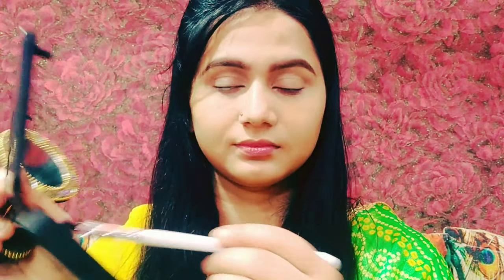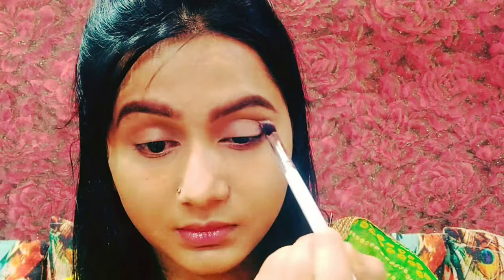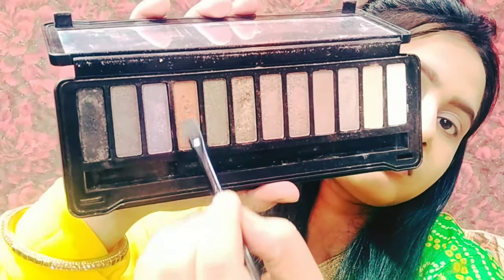I am building my crease line using a fluffy brush. First remove the extra powder from the brush, then build your crease line so that your eyeshadow does not look very harsh.